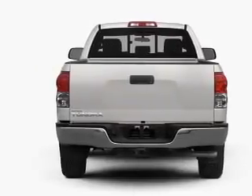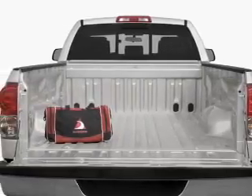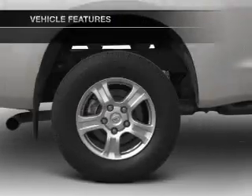Stand out from the crowd with premium wheels. You will appreciate the safety feature of anti-lock brakes. Enjoy the comfort of dual temperature controls, plus enjoy these notable features that are included in this vehicle.